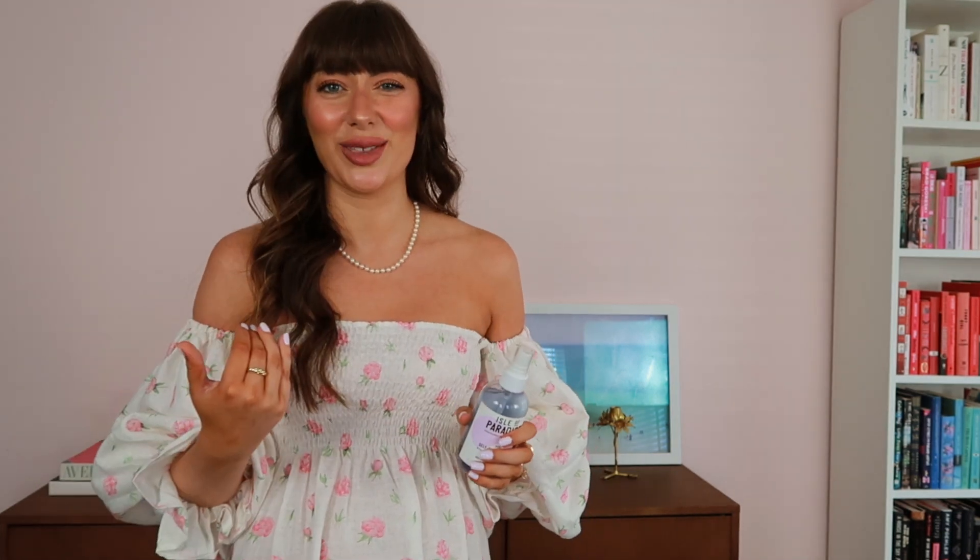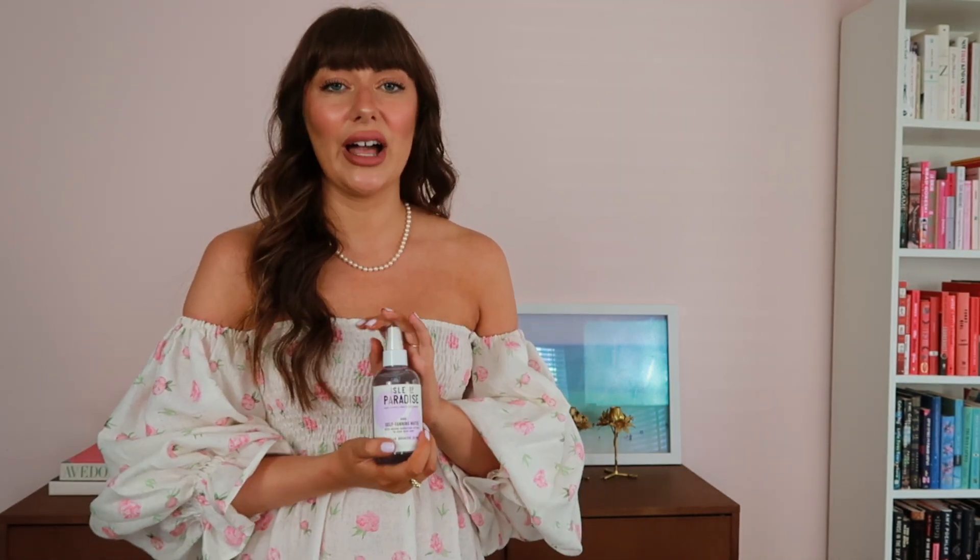Always make sure that you moisturize your dry parts before you apply your self-tanner — whether it's Bondi Sands or Saint Tropez or whatever you're using. I'm typically pretty busy and only have time to do the full tanning routine about once a week, so between tans — around day three — I like to apply a top-up.